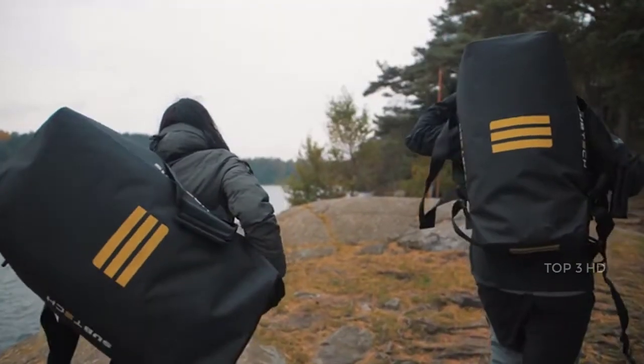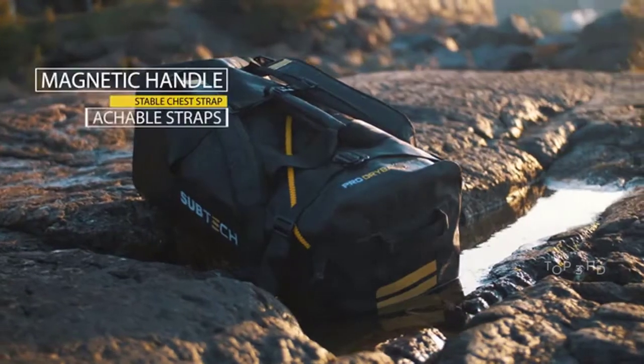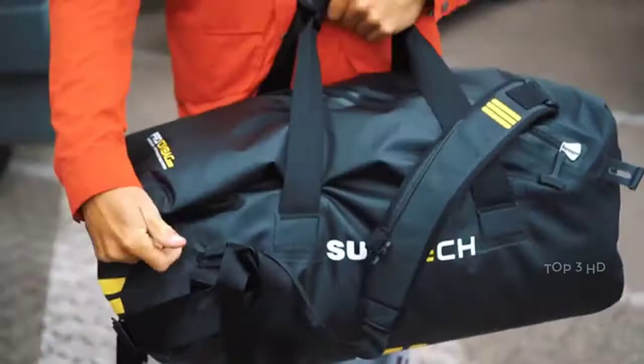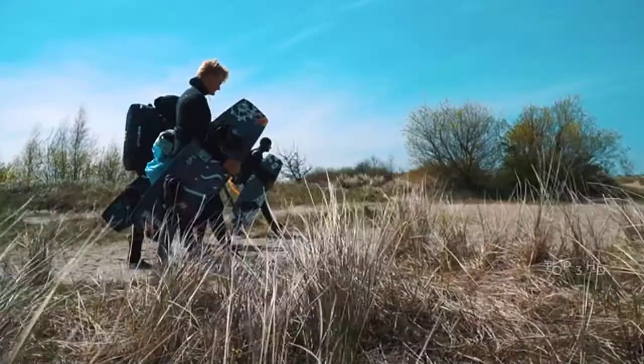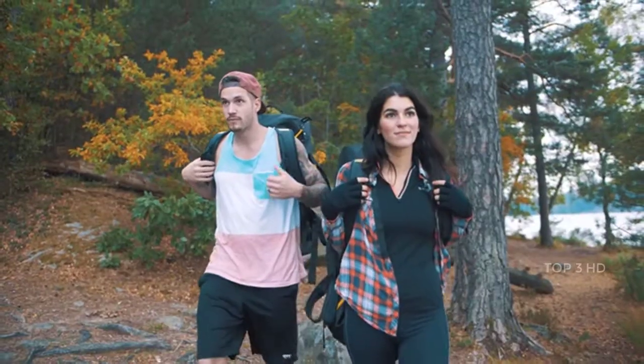On our first Kickstarter campaign, we raised over $100,000. But more importantly, we got people just like you that helped put our bag to market and put it to real test all over the world. Now we're proud to present the 2.0 version of our award-winning Pro Dry Bag, developed together with some of the world's best athletes within Team Subtech, and with invaluable feedback from our very important backers.